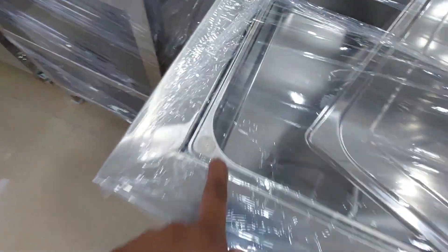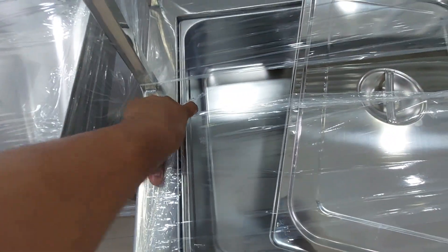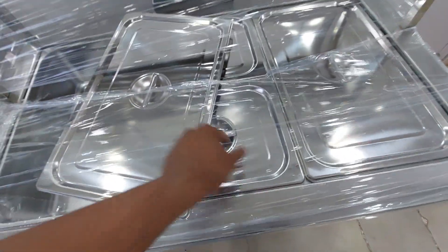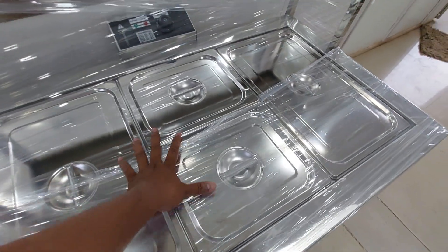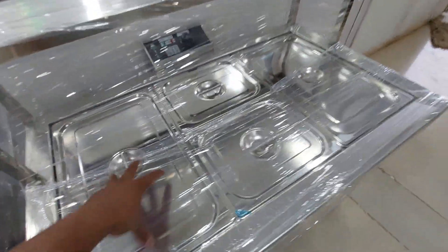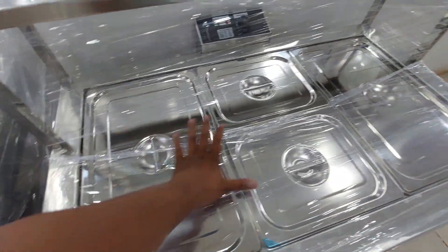The way to the GN pan — this will be 22VA. This is a 1 by 1 and this is a 1 by 2.